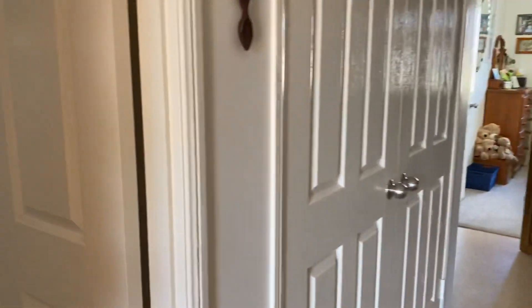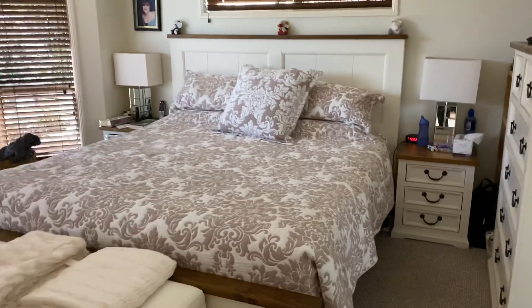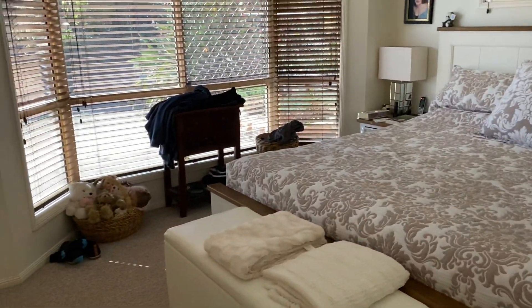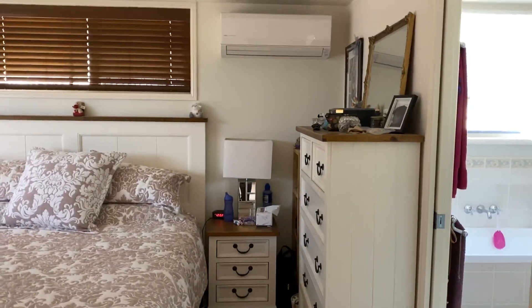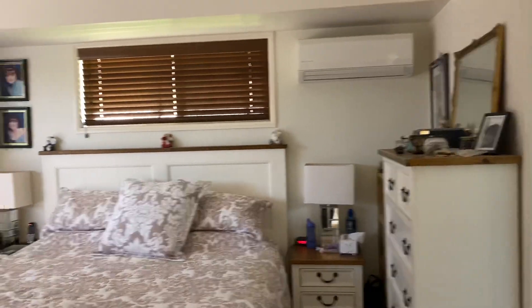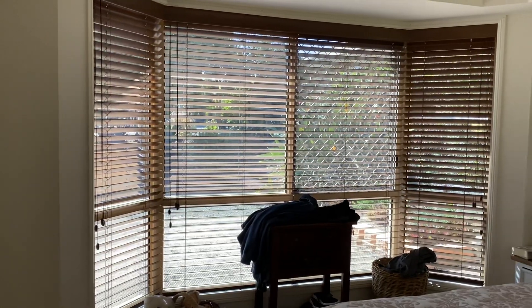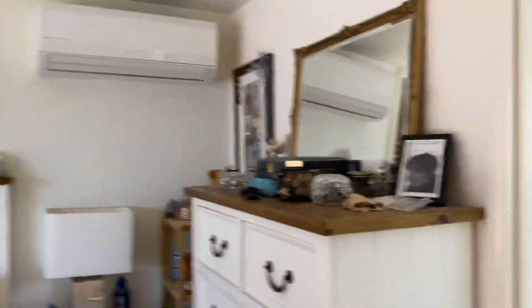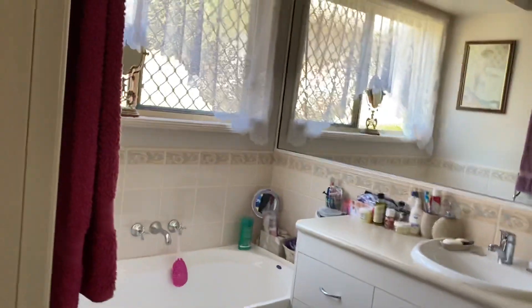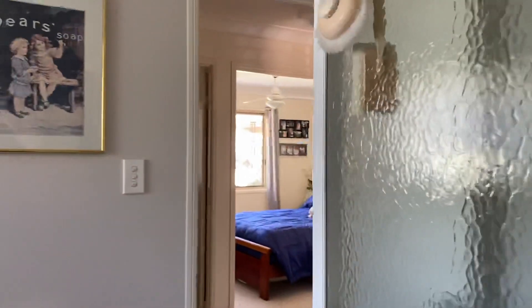We're now coming to the main bedroom and this is a king-sized bed, and you can see that there is still room around the bed. There's a nice big chest of drawers. It's air-conditioned, and I just love the venetian blinds — they really allow you to give a mood to your rooms with different lighting. It's a two-way bathroom with a bath, hand basin, and shower recess.